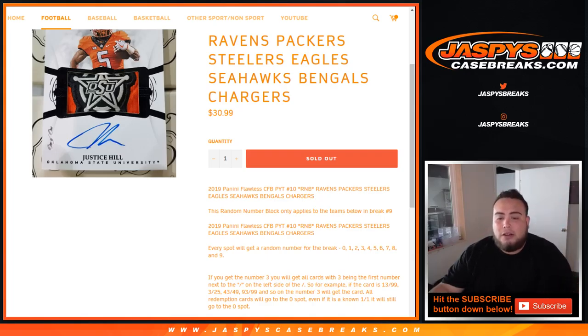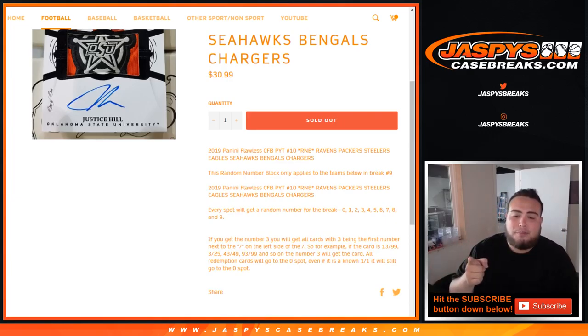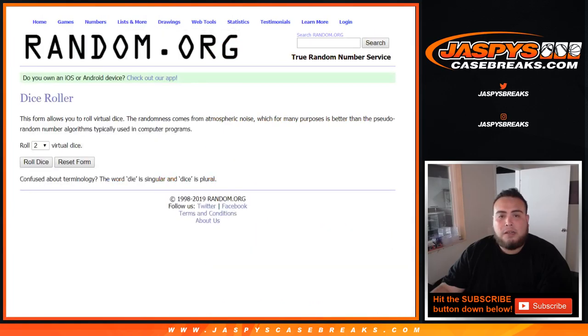That will be your hits, and of course if there are any redemption cards for these teams in this break, spot zero will get any and all redemptions — even if we know it's a one-of-one, it still goes to spot zero. And here is the dice roller list of customer names, Peter down to Kyle, then you got zero through nine.